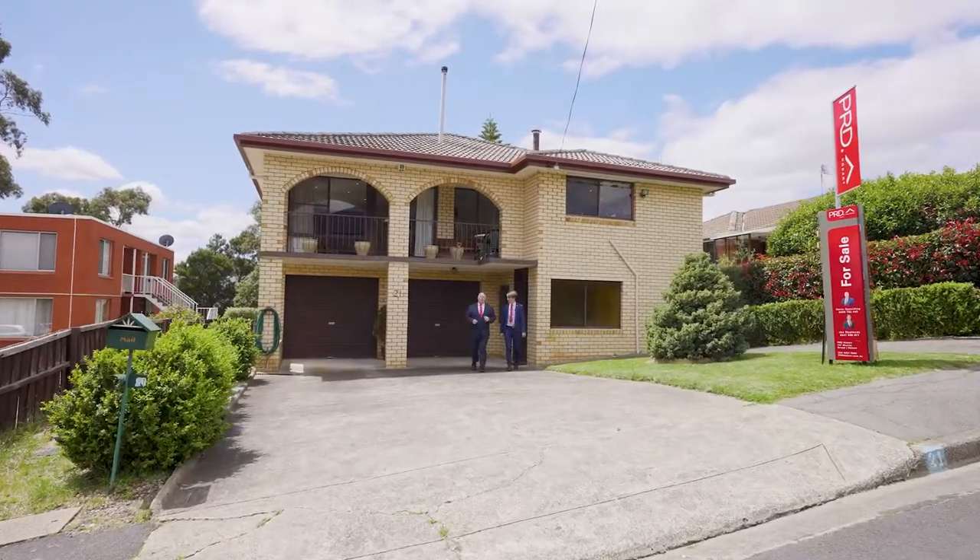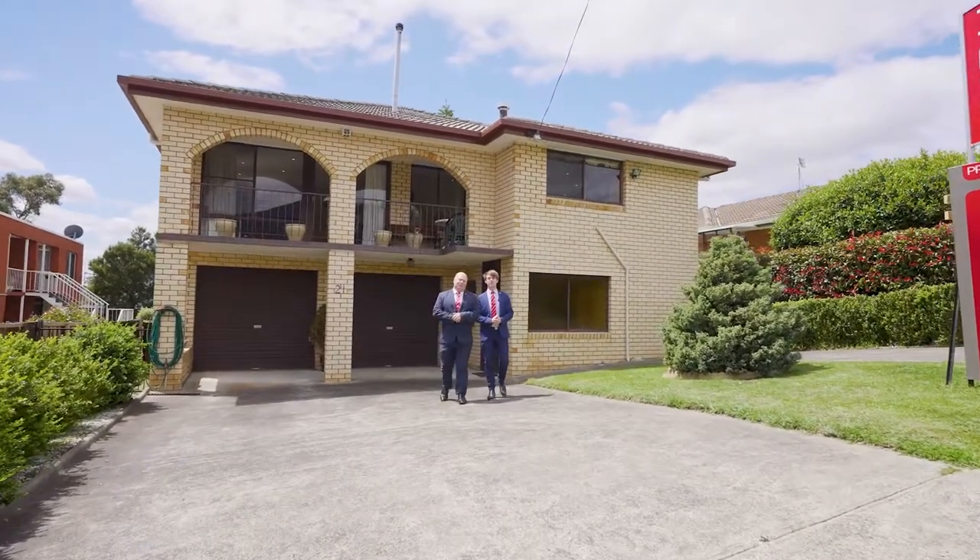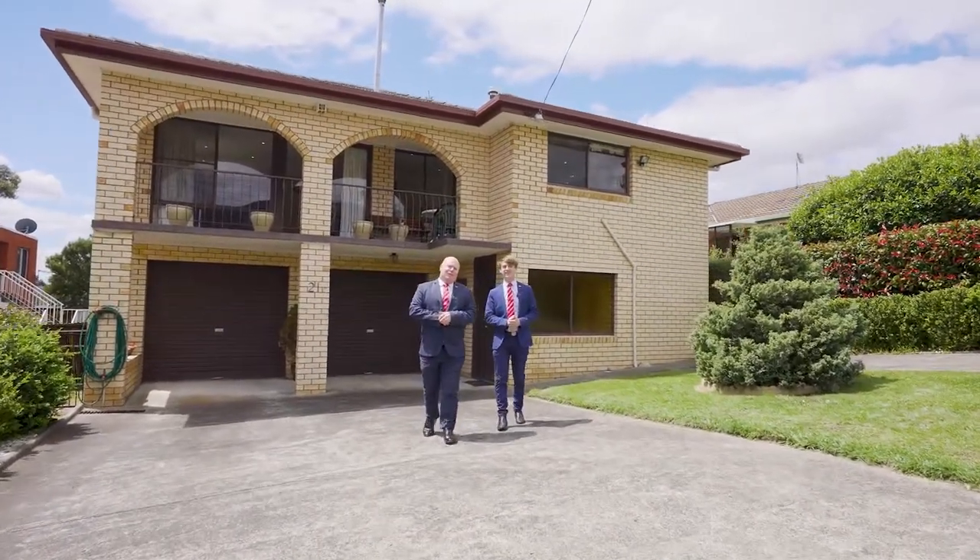So don't miss out on this opportunity while it lasts. Make sure you come to one of our scheduled open homes or book for a private inspection today. We'll see you there.